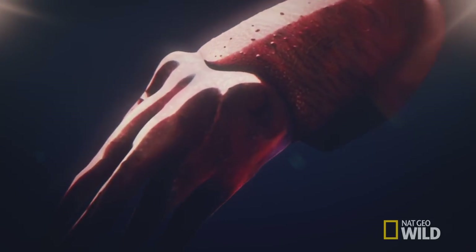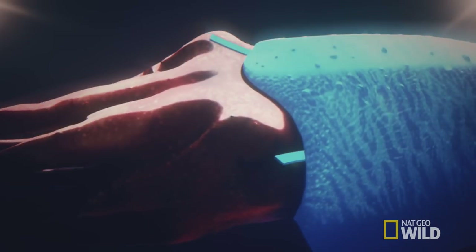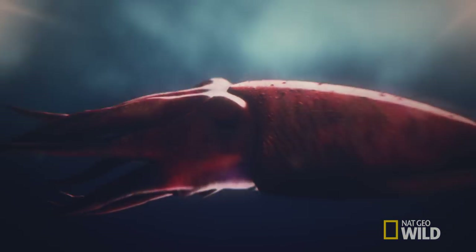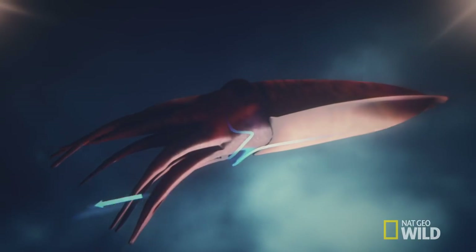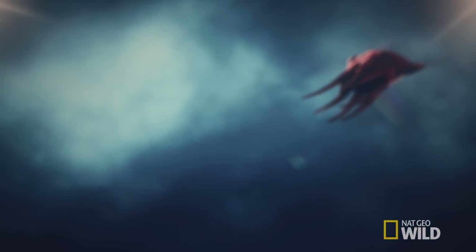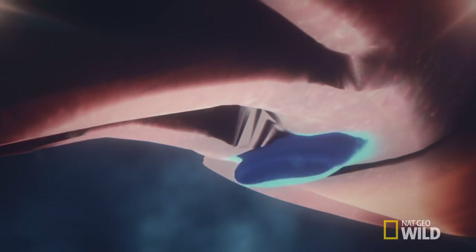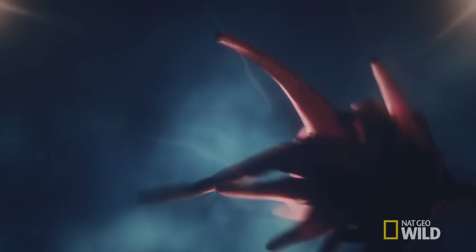He sucks water through apertures at the side of his head into his mantle cavity. He then contracts the muscles quickly to force the water through the funnel. This pushes him rapidly in the opposite direction. Moving the funnel lets him quickly change his course, so he can out-maneuver enemies.